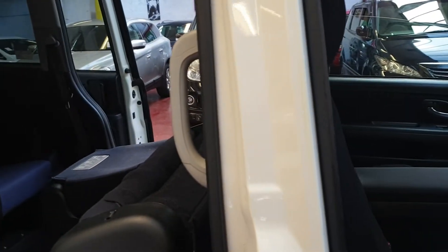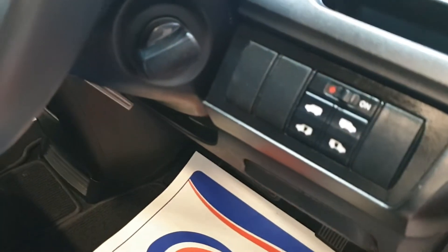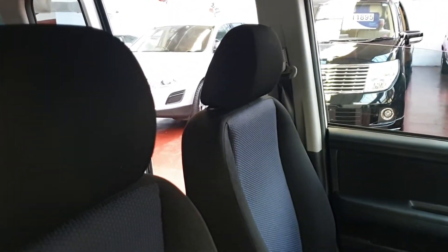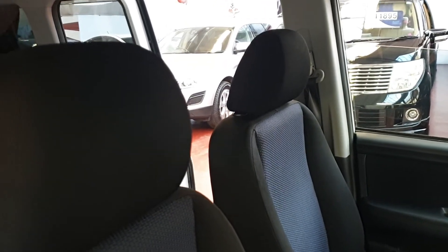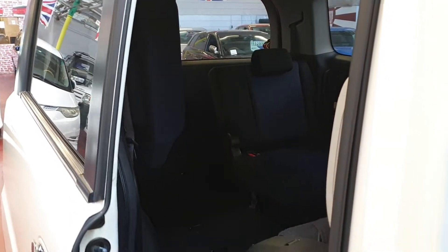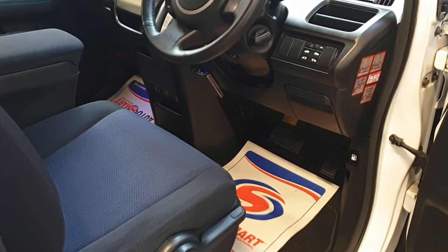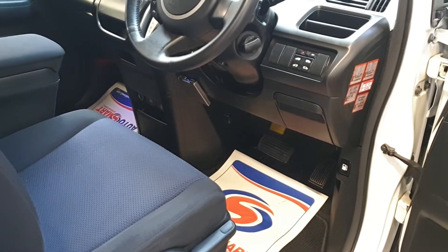To operate the rear doors, there are two switches here for the driver, so it is easy — you don't have to step out to open the doors. So there are four options: with the handle, with the key, or with the switches from inside — it's much easier to operate everything in the car.